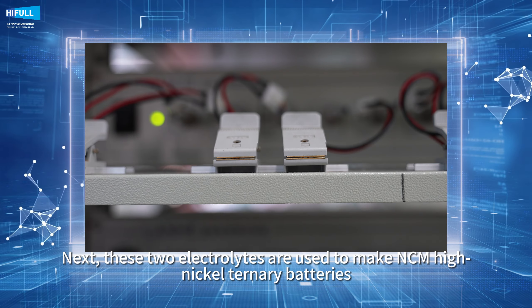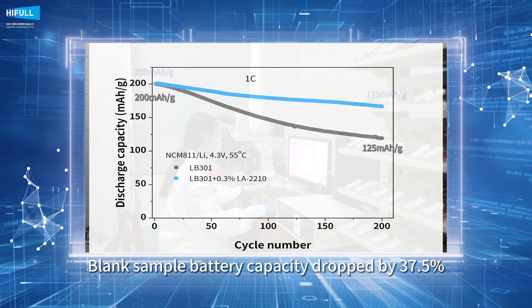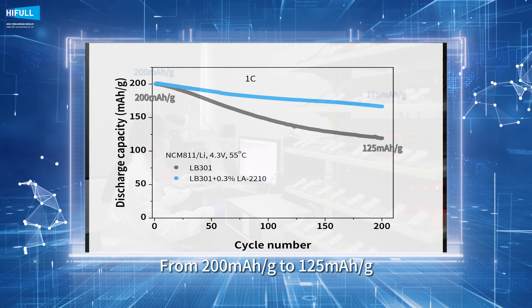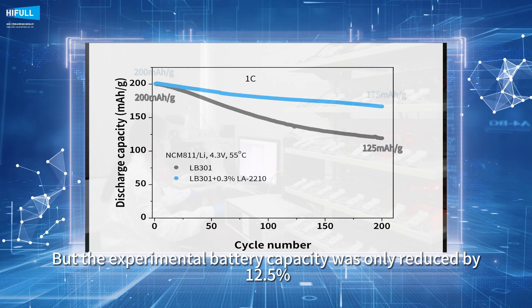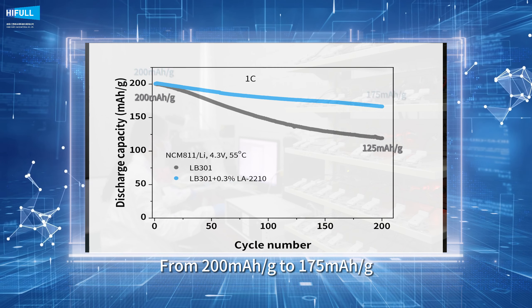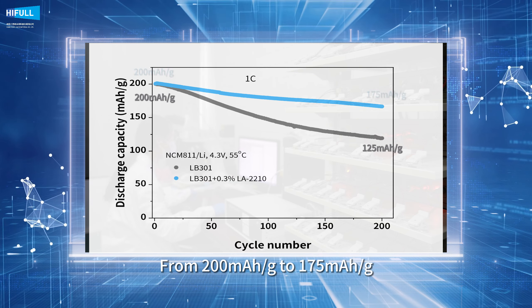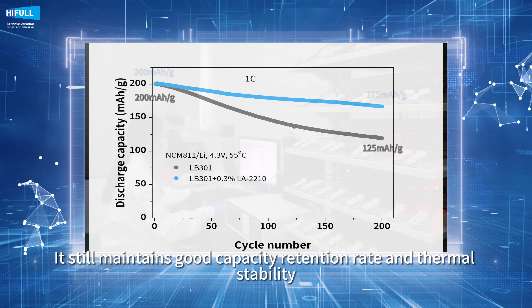Under the condition of 55°C high temperature and 1C charge and discharge ratio, after 200 charge and discharge cycles, the blank sample battery capacity dropped by 37.5%, from 200 milliampere-hour per gram to 125 milliampere-hour per gram — like a roller coaster. But the experimental battery capacity was only reduced by 12.5%, from 200 milliampere-hour per gram to 175 milliampere-hour per gram, still maintaining good capacity retention rate and thermal stability.